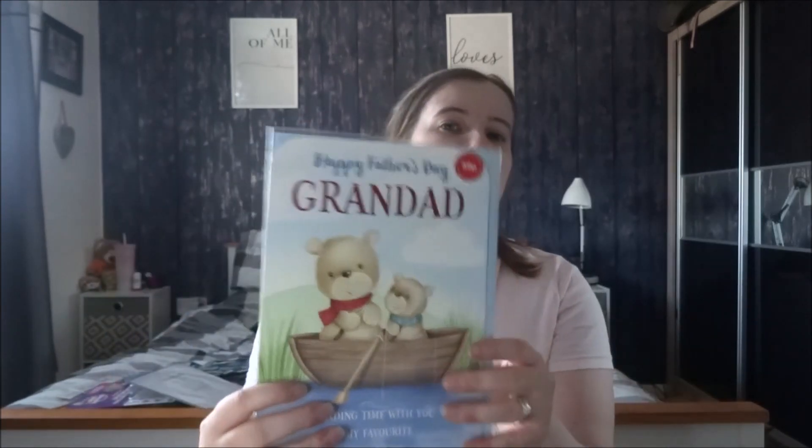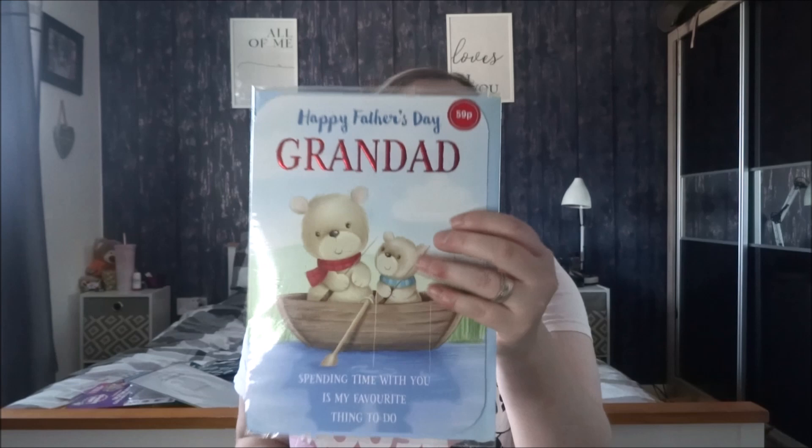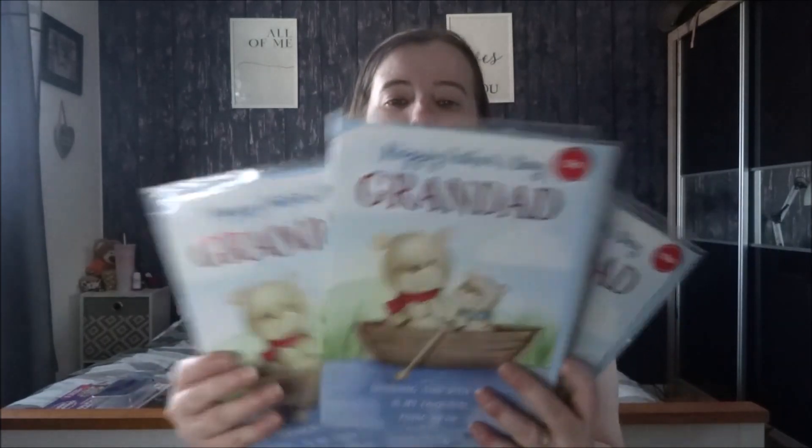I'm going to write them and put them in my stash. If I don't use them this year I can get them for next year for my dad. I am definitely going to give one to my Grandad for Father's Day. This is a 59p one - it says Happy Father's Day Grandad. Spending time with you is my favourite thing to do - thank you to a very special Grandad for everything you do. I know this one's going to go to my Grandad and I've got another one or two for my other Grandad. I've got three Grandads, so I don't know if I'm going to do all three of them or just two. It's just the same card in three.